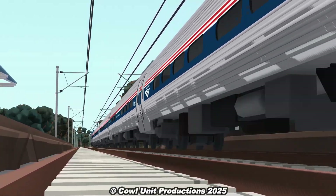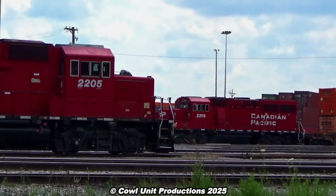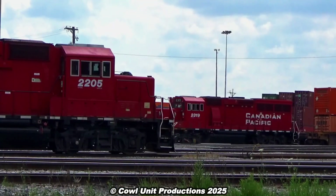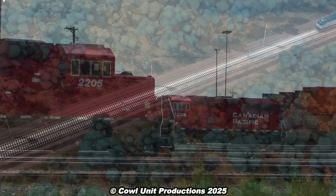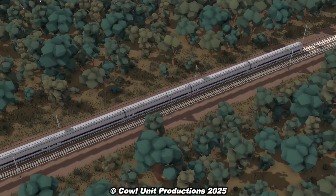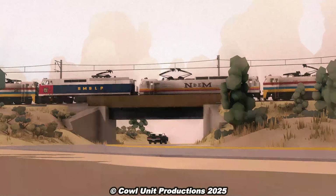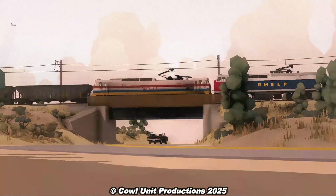Electric locomotives in America — something rather uncommon to the normal railfan, seeing as our continent didn't invest in widespread electrification compared to other countries. While we associate electrics with passenger services, electric freight railroads were only limited to select areas, with their only purpose being used to haul minerals.